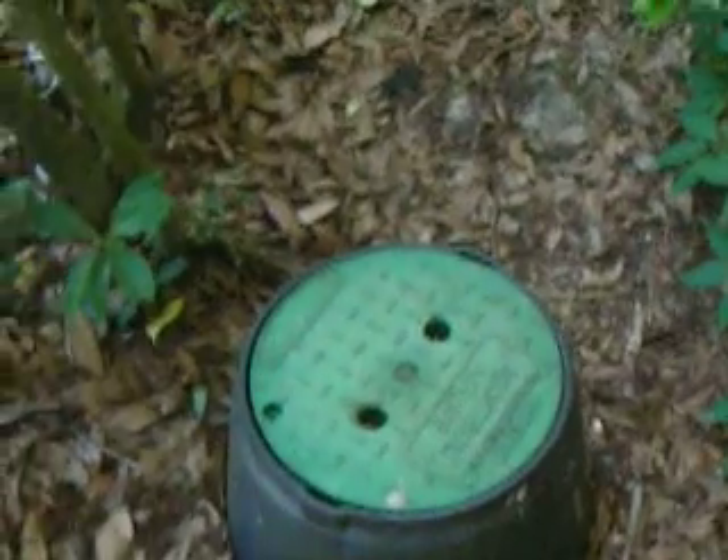That looks more like a water softener there. If you can see it — there's a control valve for something, there's your water control valve. There are pictures of the inside. It should be locked, I guess.